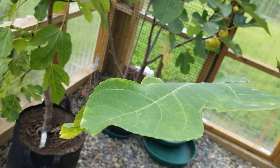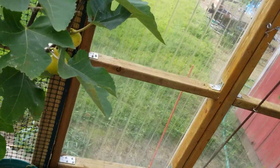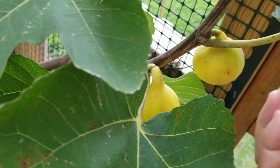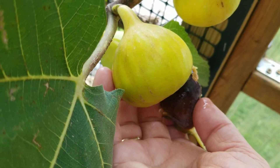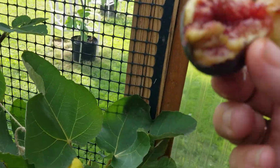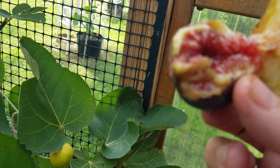Oh, here they are — there's a whole bunch of the Long Yellows. Look at the size of that thing — wow, Long Yellow, wow! They're good, look at that. But not as good as the Italian 258.